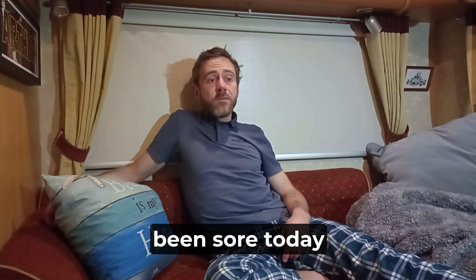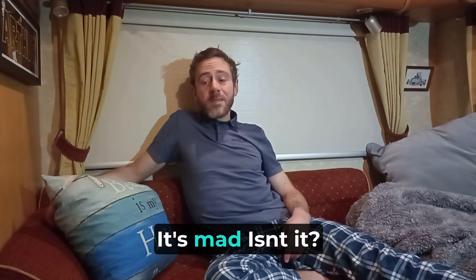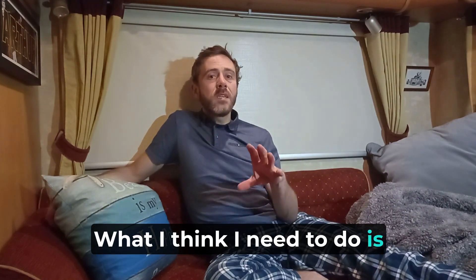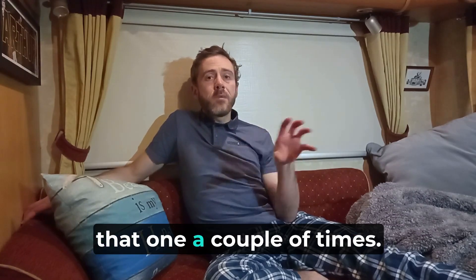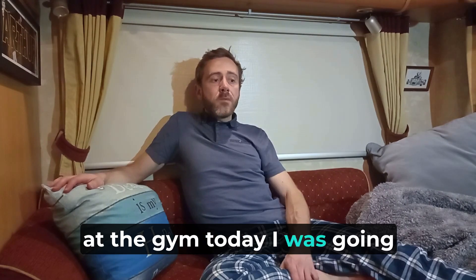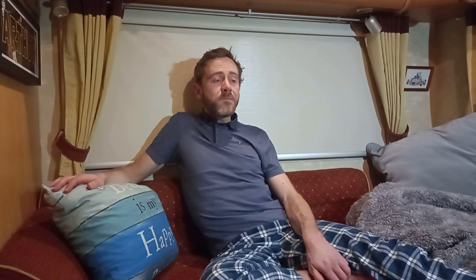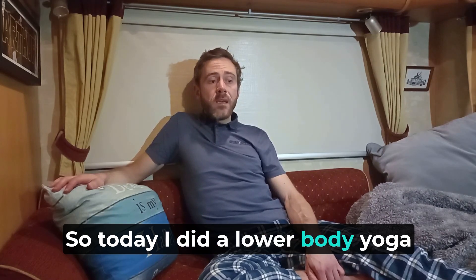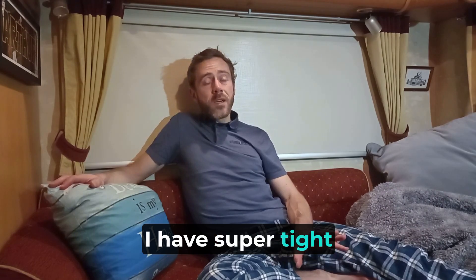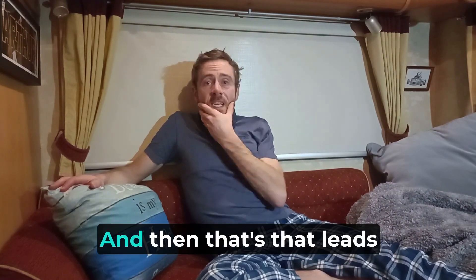My lower back's been sore today after doing a 15-minute exercise class from the Glow app — which is mad, but brilliant because it shows I'm pushing myself. I think I need to vary the exercise classes I'm doing because I've repeated that one a couple of times. I need to do different parts of my body. Today at the gym I was going to do a run, but I'd already done an hour's run the other day when I was in the Cotswolds. So today I did a lower body yoga hatha class for 30 minutes, which is really amazing for me because I have super tight mainly my left hamstring and left glute.